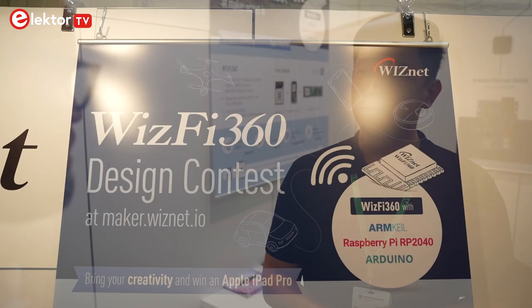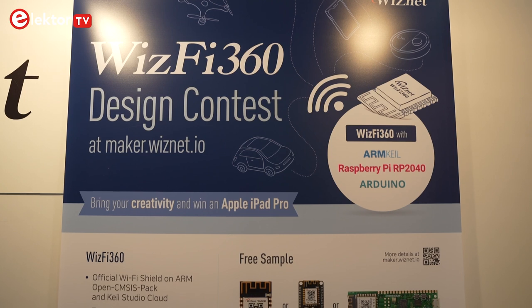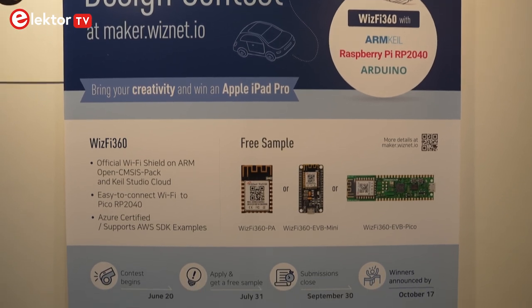How can people participate? Can they find it on your website? Yes, to participate it's really easy. You just need to go to our website maker.wiznet.io and you'll see a large banner with our contest. Just join our website and you can participate.